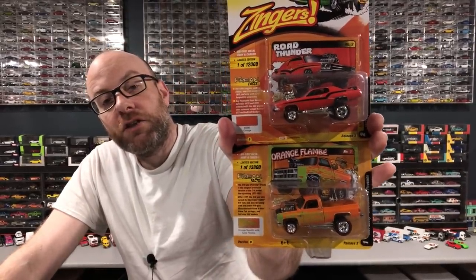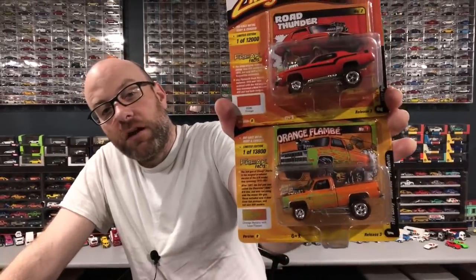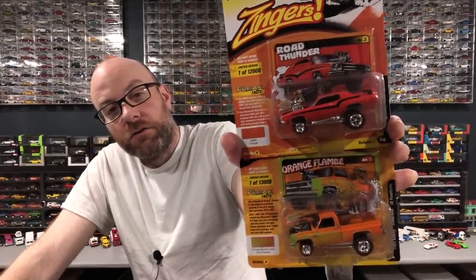We also got some other Round Two stuff which is actually fantastic, and some other stuff from SC Diecast, which is my local hobby dealer. They get some Johnny Lightning in occasionally, some Greenlight, some Auto World. We got two zingers from Street Freaks 2021 release three — they're late showing up due to supply chain and distribution issues. We got a '73 Plymouth Road Runner and a 1981 Chevy Silverado 10 fleet side. I picked these up because of the Auto World castings.